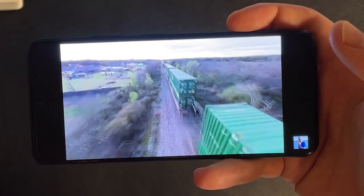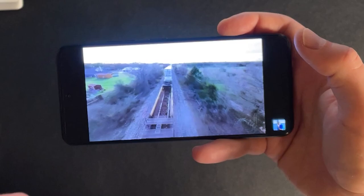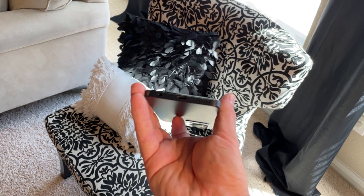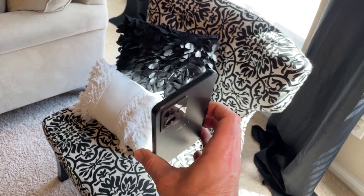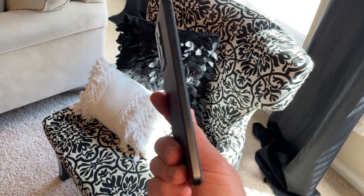Speaker quality on this phone is okay. There's only one speaker on the bottom, and it gets really loud and works great for notifications. Thankfully there is a headphone jack, and with the headphone jack you can also use the FM radio app when headphones are connected for free music streaming. Really cool.